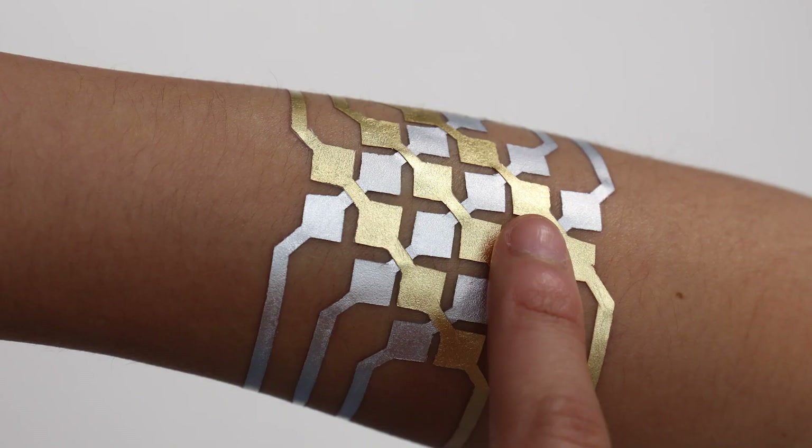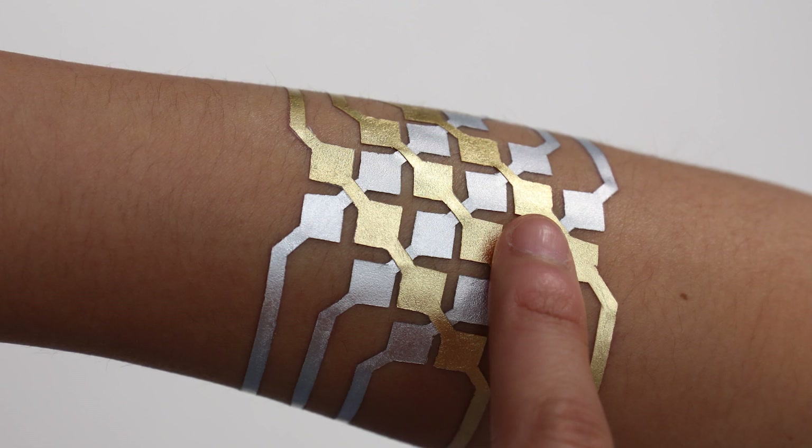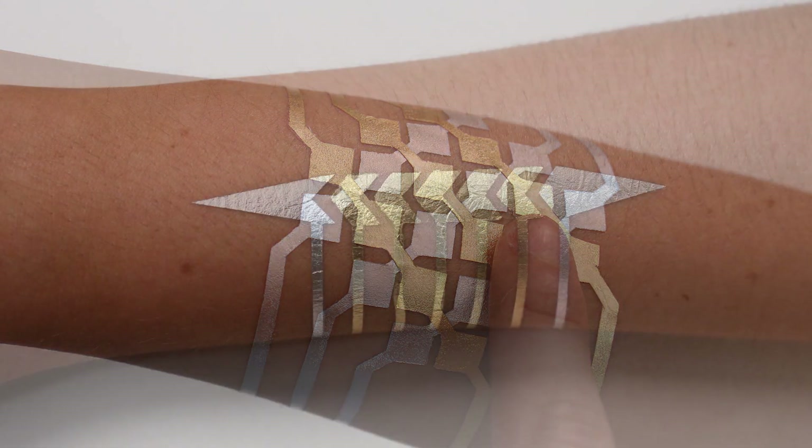In the future, when you walk into a tattoo parlor you would come out with a tattoo like this. They will not only be very sophisticated technically, but they will become an extension of yourself.